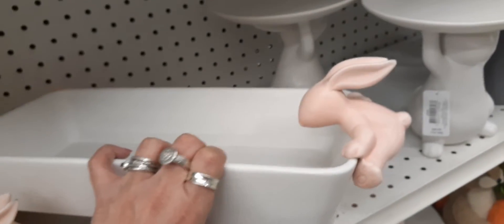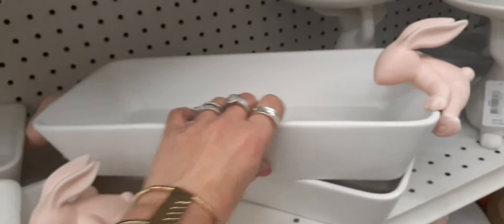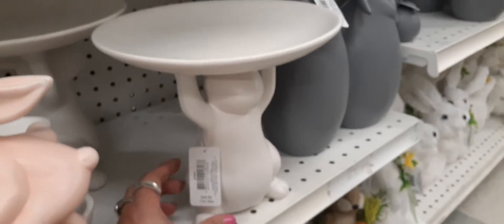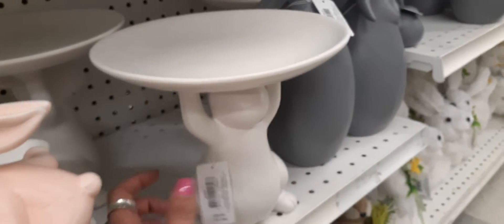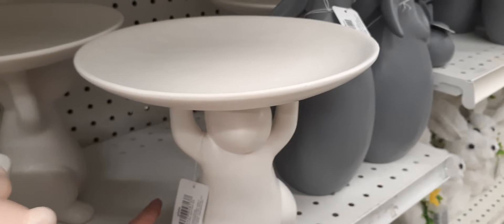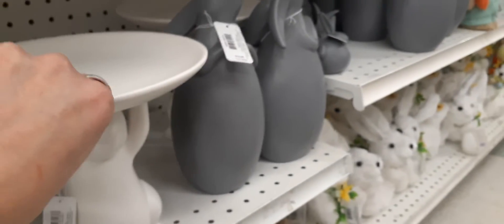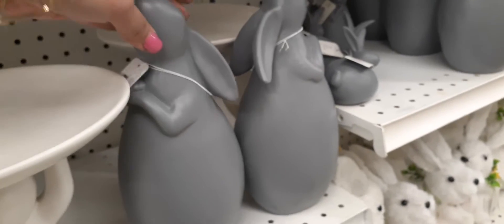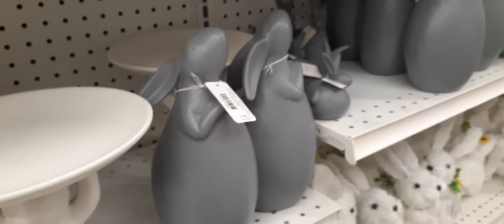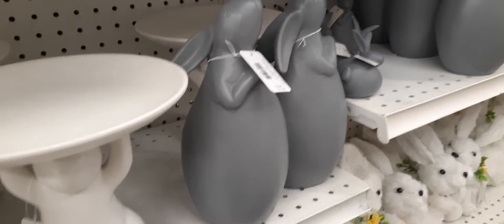How cute is this serving platter right here with the pink bunny hanging onto it — loving it! This is $49.99 and he's trying to climb in there — too cute. We also have these cake platters for $49.99, with a bunny holding the big platter on top. We do have these gray bunnies — really interesting, I've not seen these before — $19.99. These kind of look like garden bunnies you could keep out all year round.